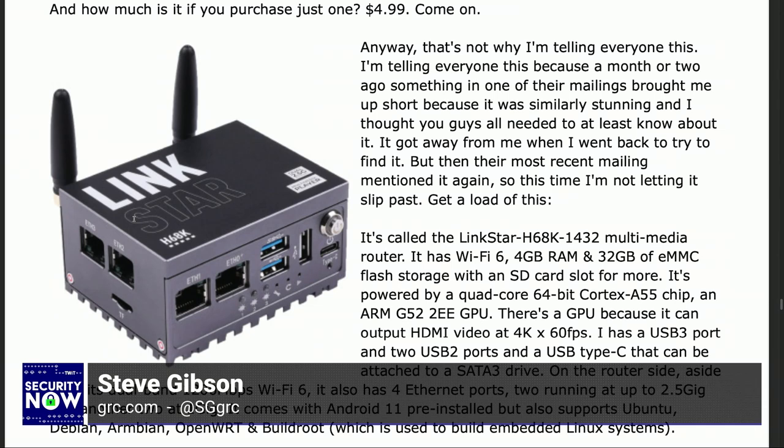On the router side, aside from its dual-band 1,200 megabit Wi-Fi 6, it also has four Ethernet ports. Individual interfaces — two running at up to 2.5GB, another two at 1GB. It comes with Android 11 pre-installed, but also supports Ubuntu, Debian, Armbian, OpenWrt, and BuildRoot, which is used to build embedded Linux systems. So what will this little pocket-sized, fanless, Wi-Fi 6, 4-Ethernet-interface router set you back? How about $119? That's what got my attention.